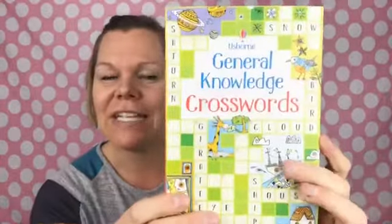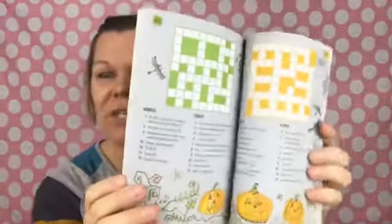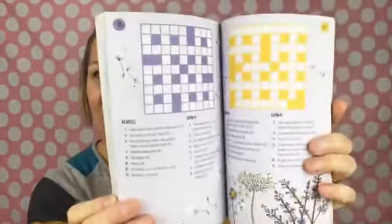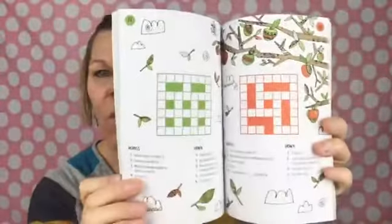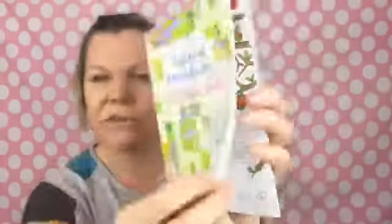You also get General Knowledge Crosswords — one of my favorites! It's a great book for spring break coming up. Fun little crosswords, super fun for car trips.